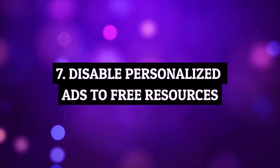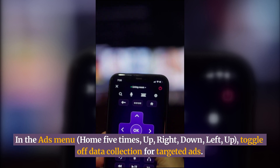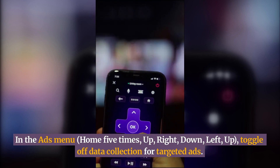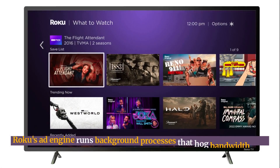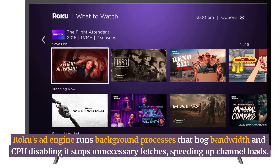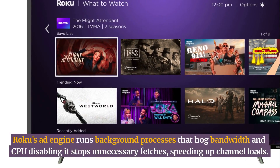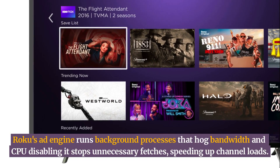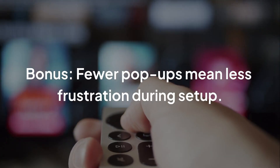Disable personalized ads to free up resources. In the ads menu — Home five times, up, right, down, left, up — toggle off data collection for targeted ads. Roku's ad engine runs background processes that hog bandwidth and CPU. Disabling it stops unnecessary fetches, speeding up channel loads. As a bonus, fewer pop-ups mean less frustration during setup.